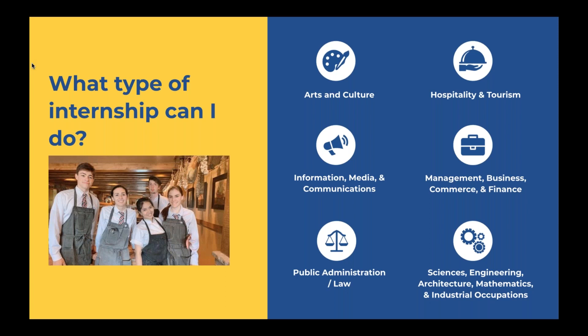So what type of internship can you do? These are the six main categories that InterExchange sponsors for the J-1 intern program: arts and culture; information, media, and communications; public administration, law; hospitality and tourism; management, business, commerce, and finance; and sciences, engineering, architecture, mathematics, and industrial occupations. If you don't exactly see what you're currently studying, don't worry — these are just six main umbrella categories. There are other subcategories, and we'll follow up with you just in case you don't see your field right away.